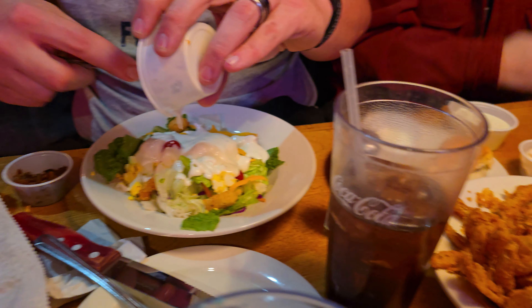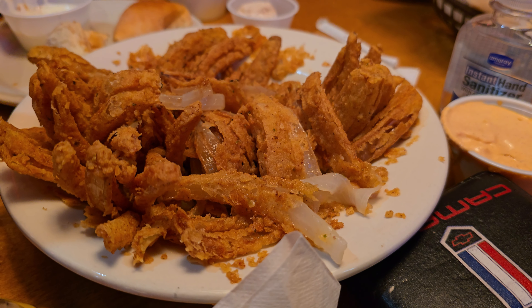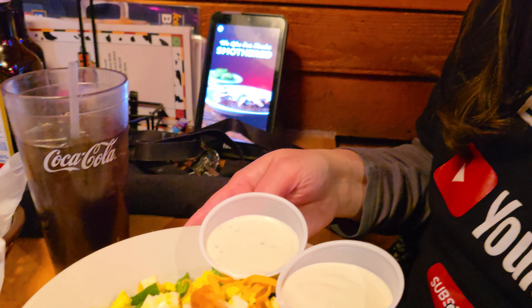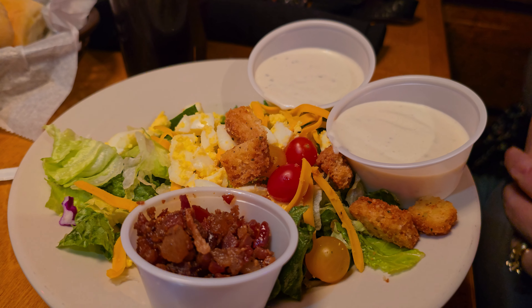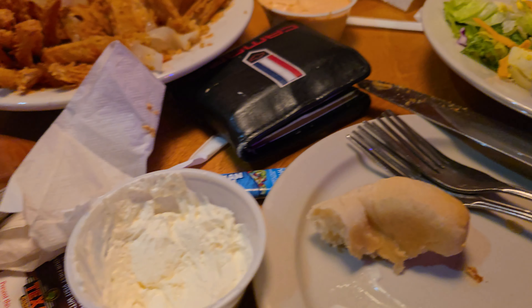Texas Roadhouse always gives you a huge salad — huge portions. It's one thing we absolutely love. We had an appetizer with a coupon for a free app. The plates are cold, just how mama likes it. But what we were really ready for were those big steaks coming in.